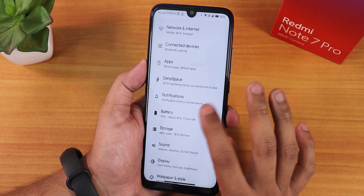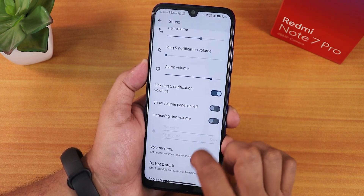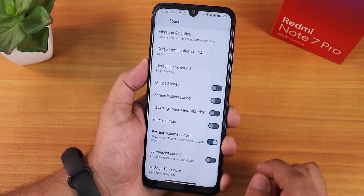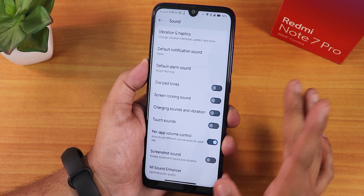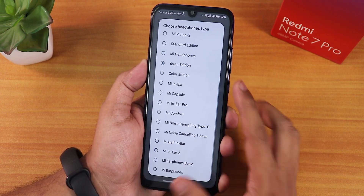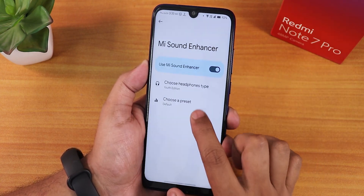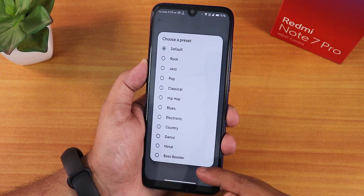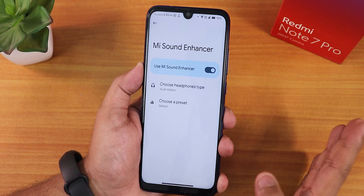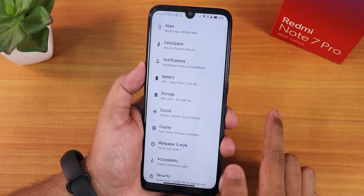Inside sound settings we have show volume panel on the left side. Scrolling down there's volume panel timeout, screenshot sound, touch sound enabling or disabling. Inside the Mi Sound Enhancer we have the Youth Edition with various presets — you can choose base booster and others. Sound quality via the headphone jack and speakers is great with no issues whatsoever.